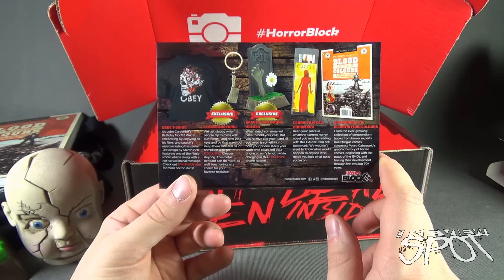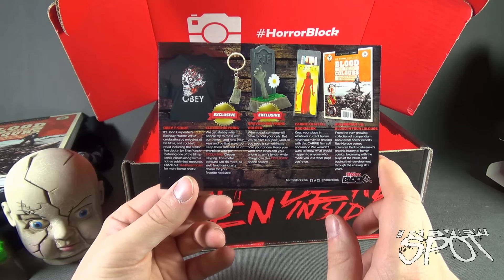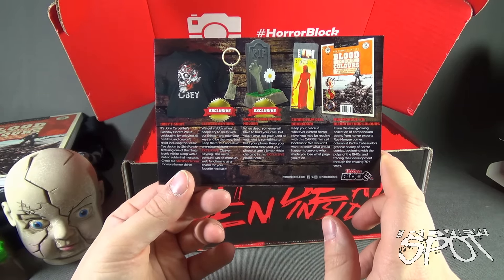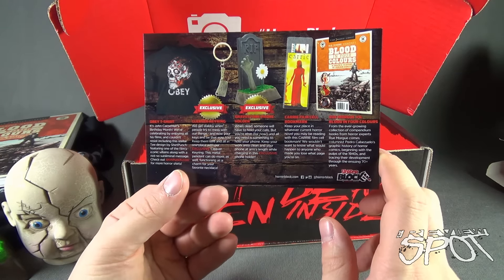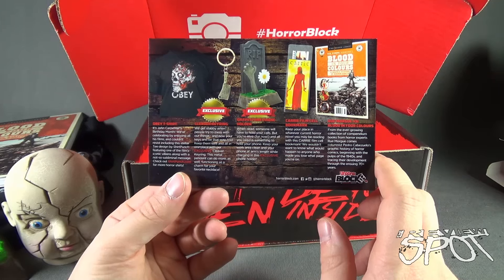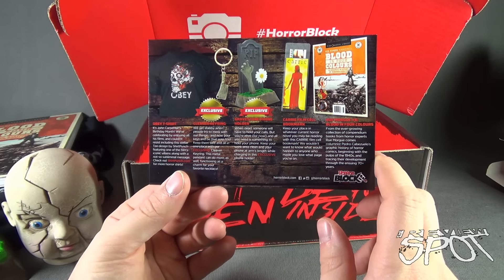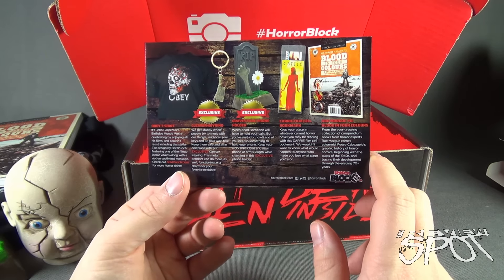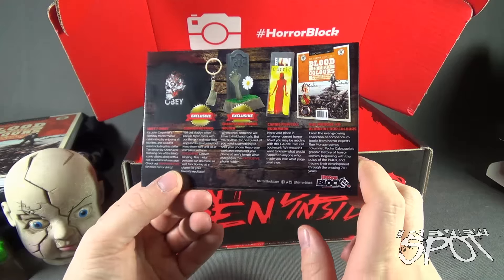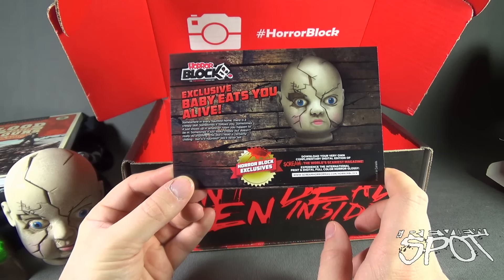I can also see a film cell in here — this is a film cell from 'Carrie,' right at the perfect moment where she gets dumped with the pig's blood. It says 'If you've got a taste of terror, take Carrie to the prom.' I've been holding on to all these little film cells as well — very cool. And we also have a Rue Morgue magazine: 'Blood in Four Colors — A Graphic History of Horror Comics.' Notable covers include Vampirella and Hellboy, and there's Morbius from Spider-Man. It's a nice little coffee table book — I'll definitely make use of this when I have company over.